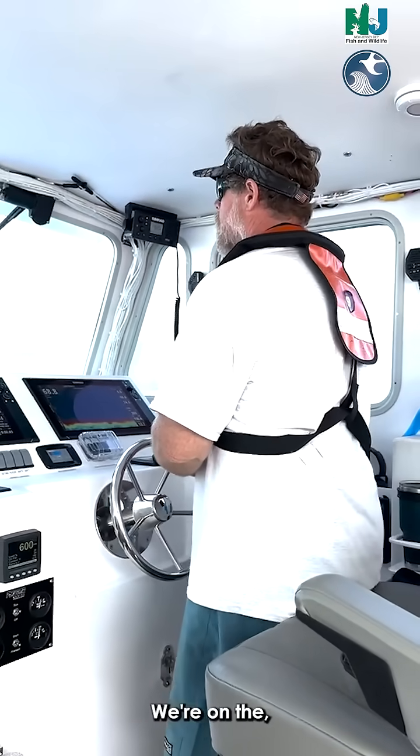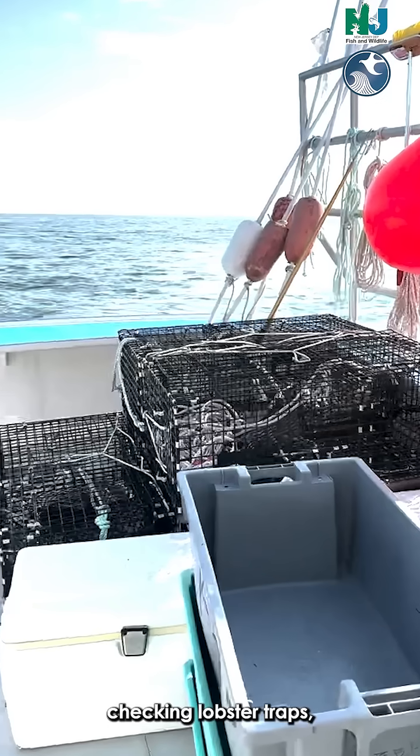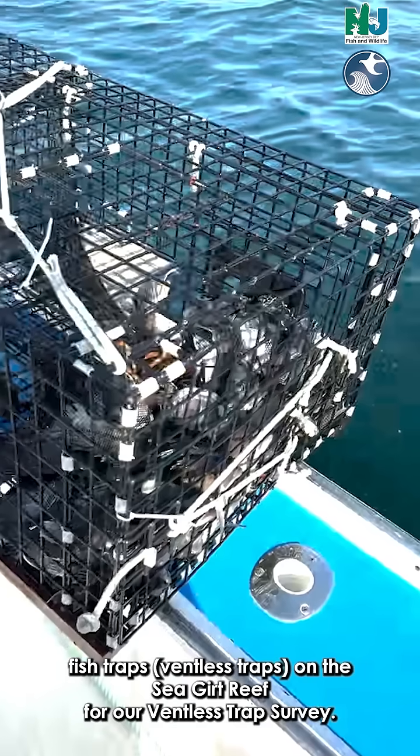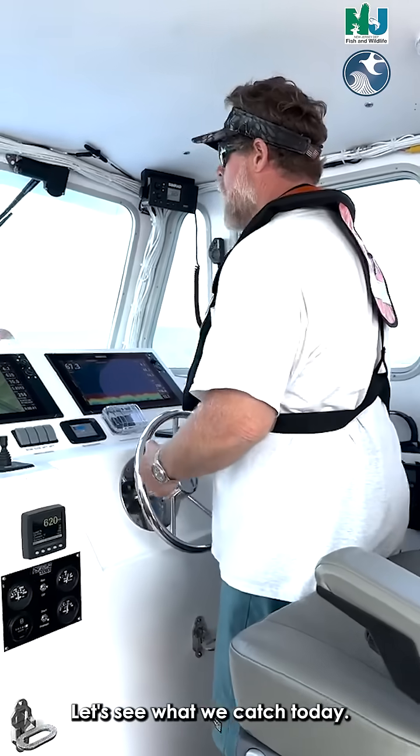We're on the RV Reefbound, checking lobster traps and fish traps on the Seagirt Reef for our Ventless Trap Survey. Let's see what we catch today.